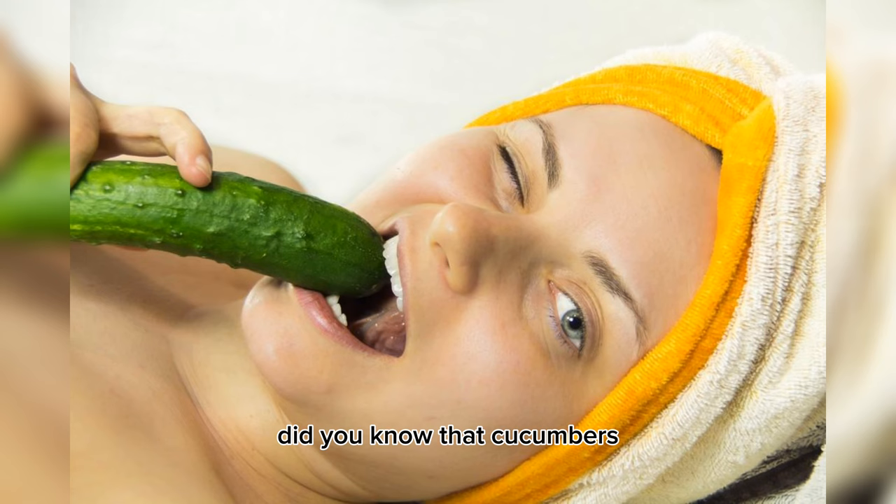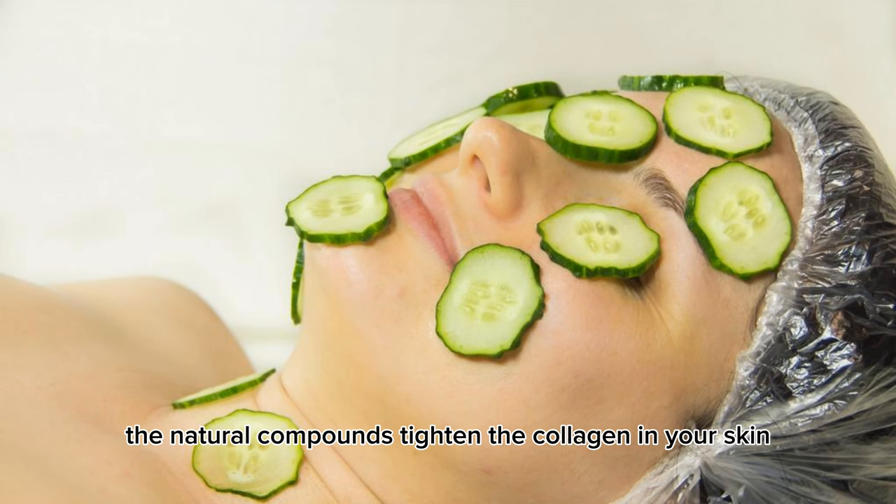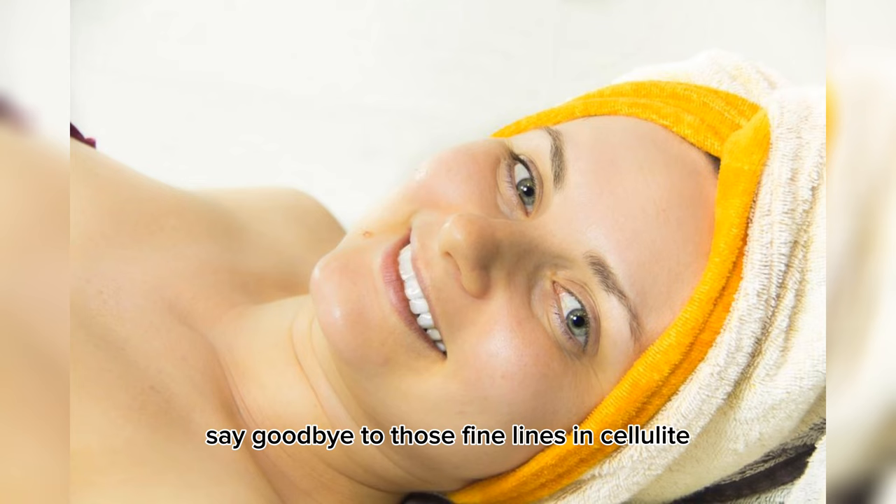Did you know that cucumbers can work wonders on your skin? Slice up a cucumber and apply it to your face. The natural compounds tighten the collagen in your skin, making it a fantastic anti-wrinkle treatment. Say goodbye to those fine lines and cellulite.